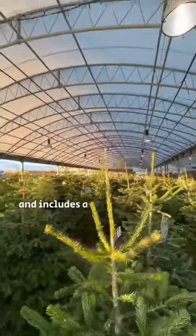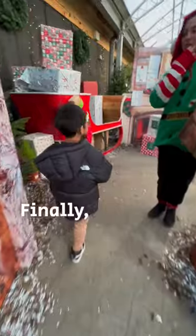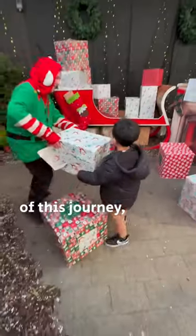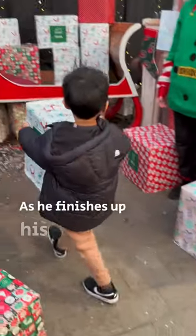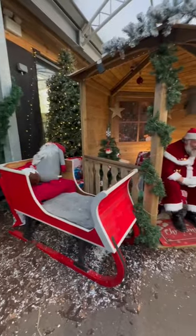It was £12 per child and includes a present from Santa. Finally, in the last task of this journey, we had to help load Santa's sleigh with presents. As he finishes up his task, you hear Santa calling his name.